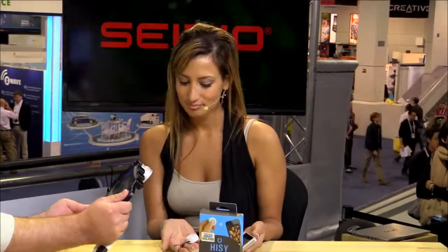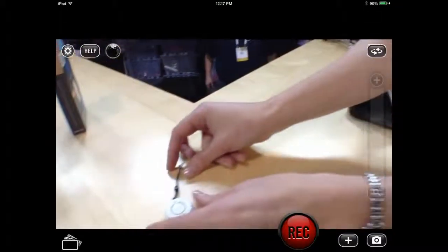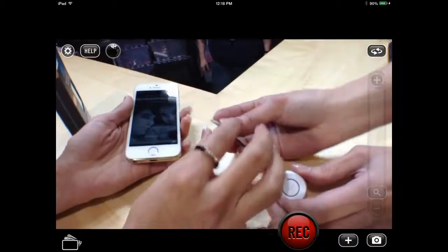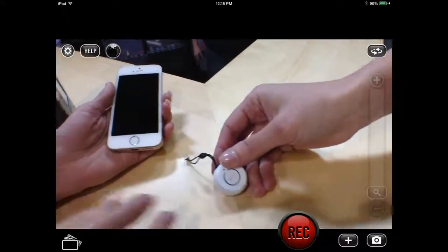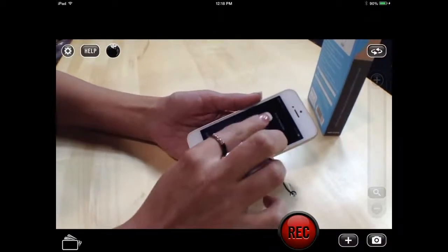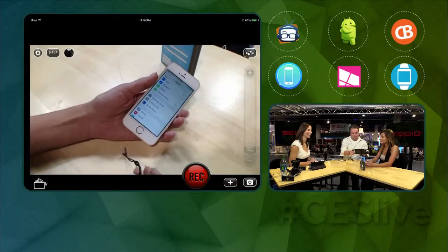So how does it work? Can I see the product itself? It's awesome. So this connects into the headphone jack — it's just a way so you don't lose it when traveling. This is the phone accessory itself. It's really simple to use. All you have to do — once you're in your settings, you're going to pair it to your Bluetooth.